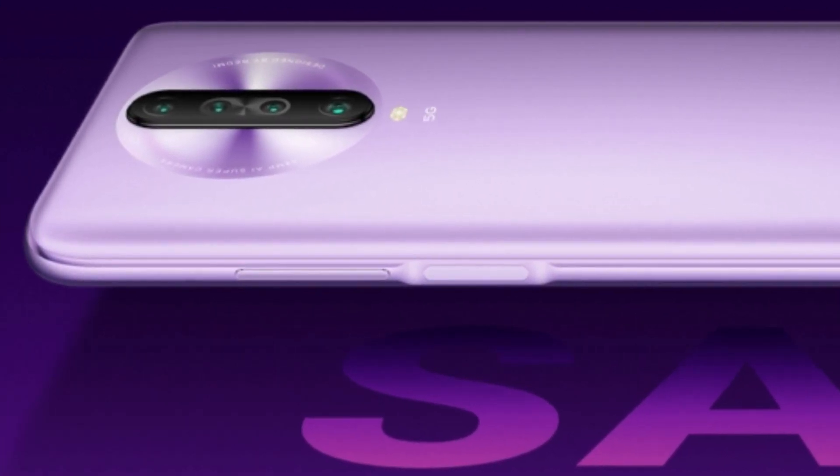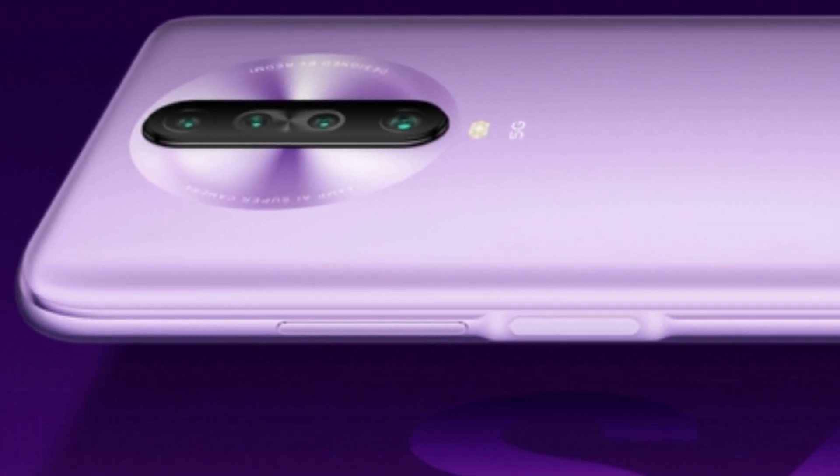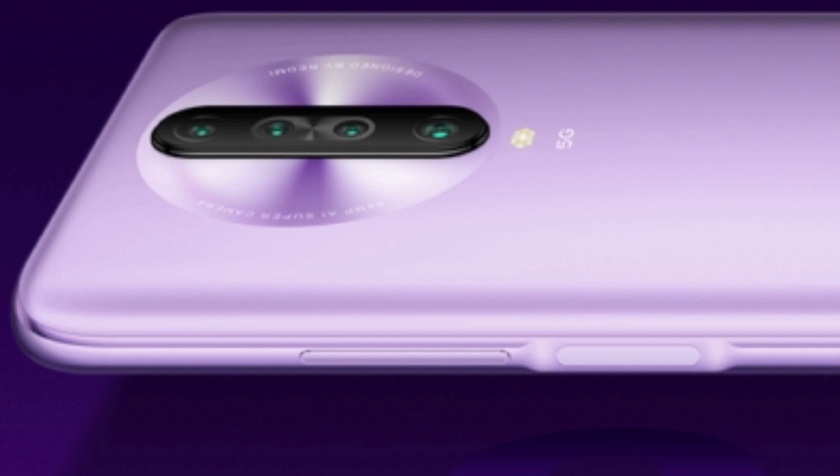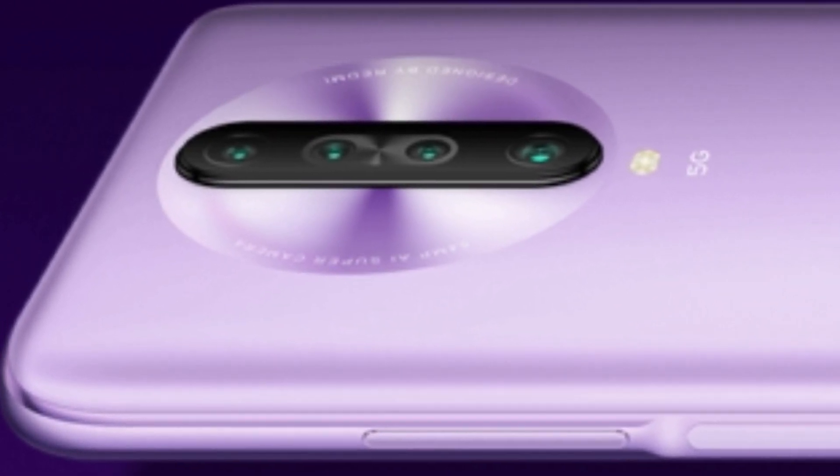The cameras are placed vertically just like the Redmi K20, but this time there is a circle around the camera layout, and we can see text saying '64MP AI super camera.' This reveals that there is a primary 64MP camera.